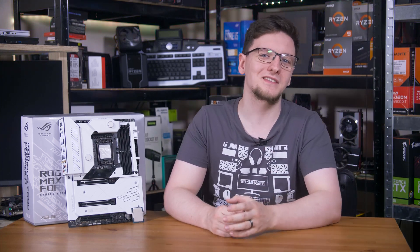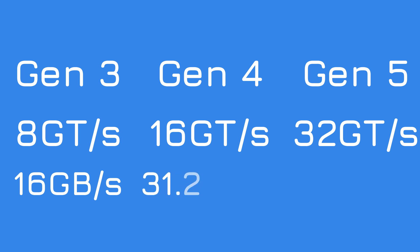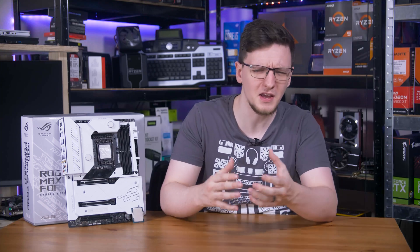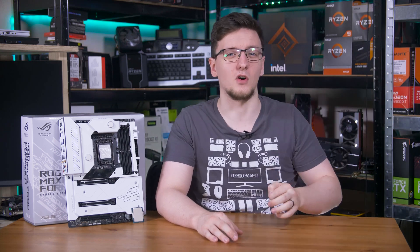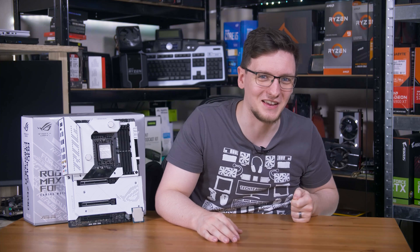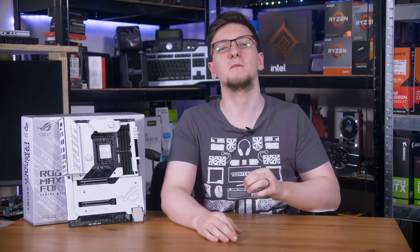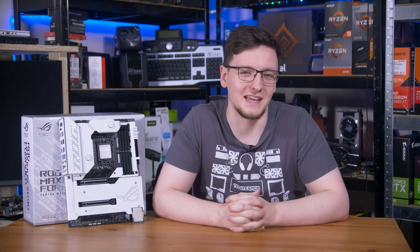In the real world, that means an X16 sized slot running at Gen 3 caps at around 16 gigabytes per second. Run it at Gen 4 and you'll get 31.5 gigabytes per second, and Gen 5 smashes through 63 gigabytes per second, which is frankly insane. This improvement comes from a number of changes, primary of which is an insanely fast clock — 32 gigahertz specifically. That is a pulse every 31.25 picoseconds, and is over six times faster than the CPUs that actually manage and run all of that data.